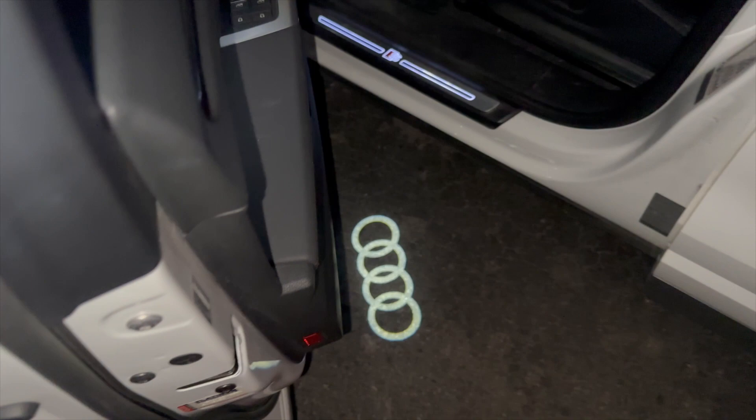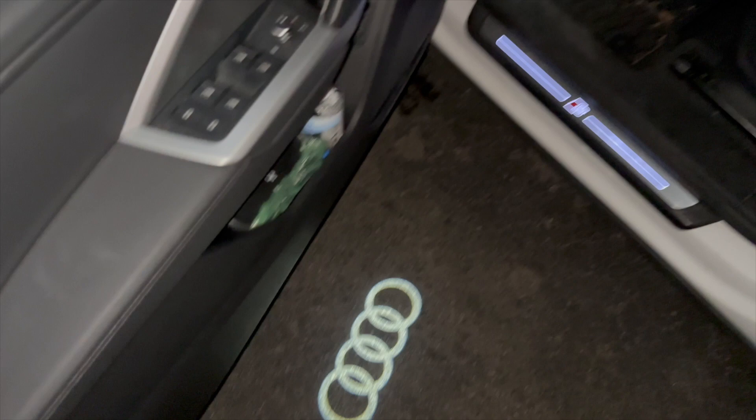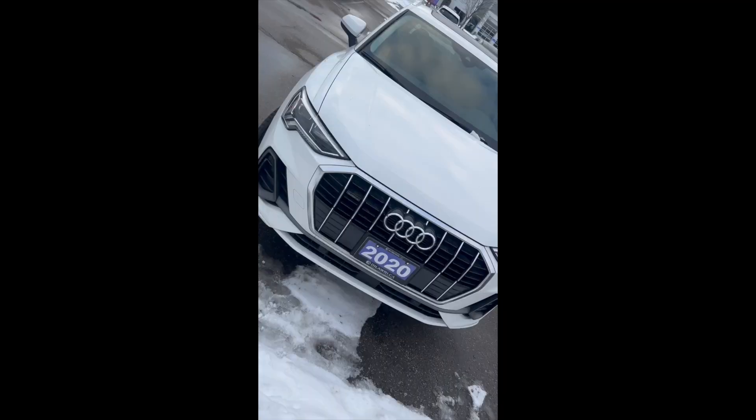Every time they open the door, people always get so excited about the floor — they just think it's so cool. That is a feature that this car has with the S-line model. I just added — don't mind the fingerprints — I just added this lighting in here.